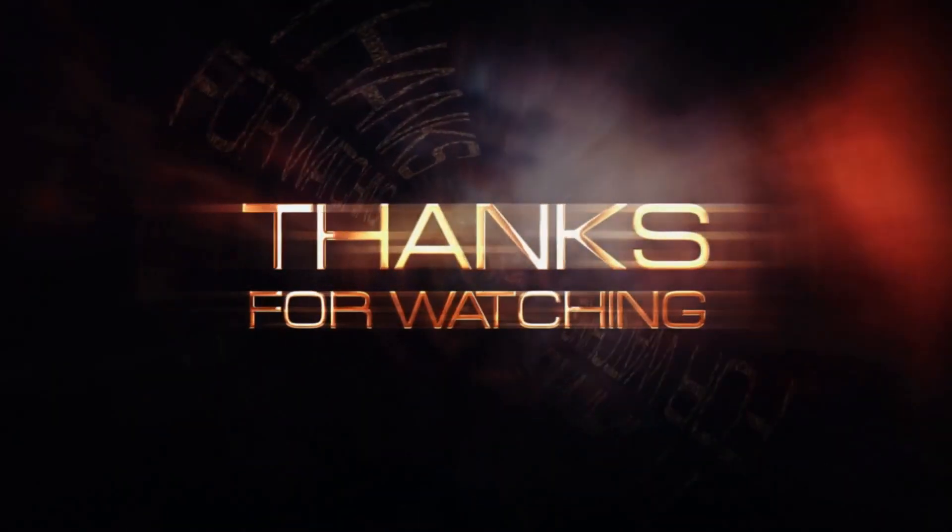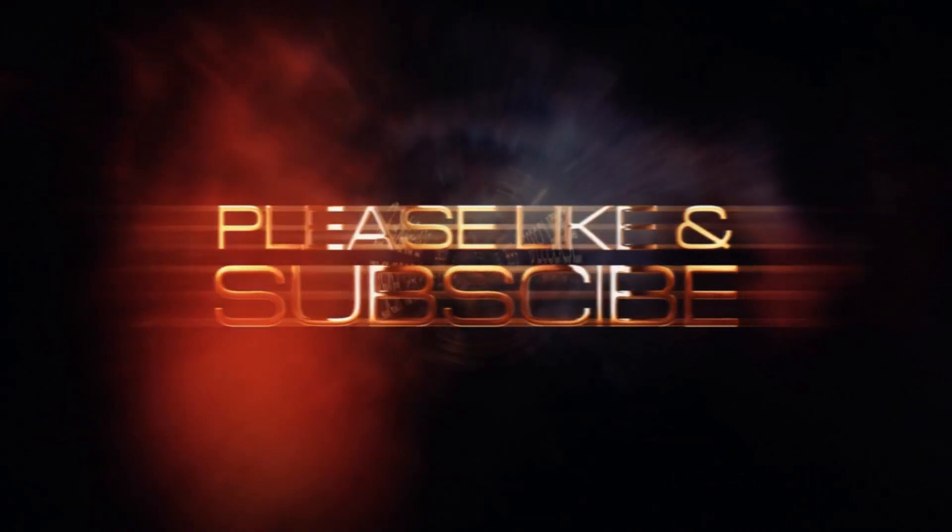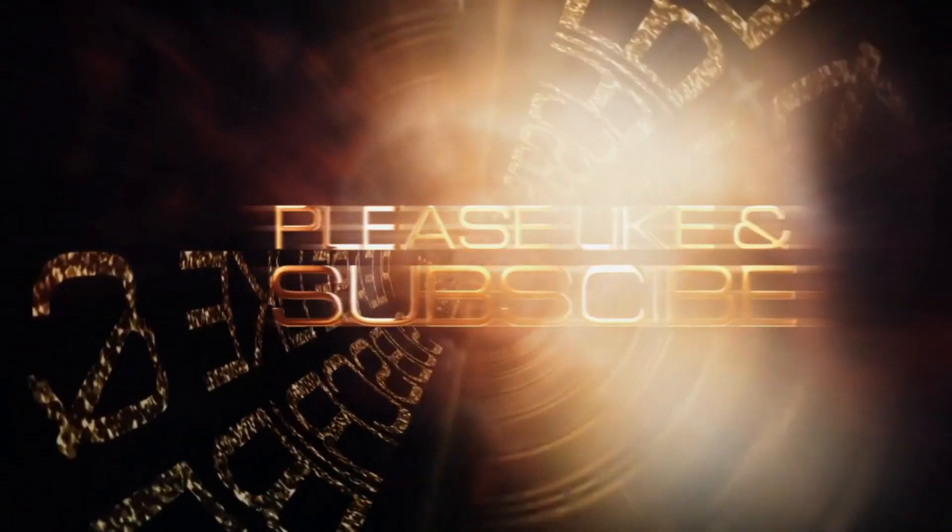And with that, we've reached the end of this video. If you've enjoyed this video and found it helpful, don't forget to leave a like and subscribe for content just like it.